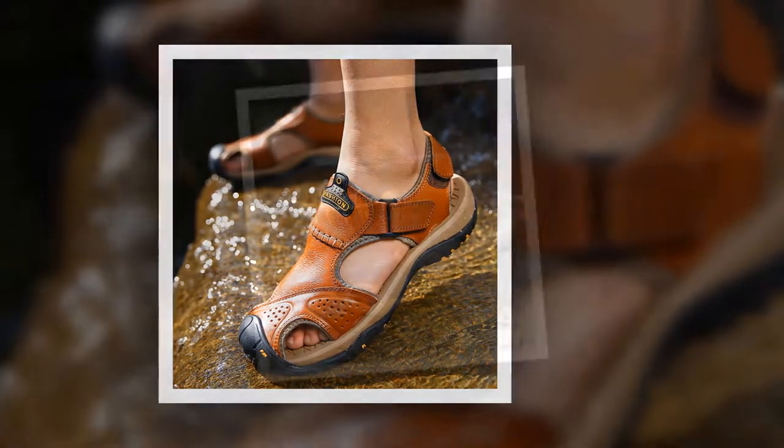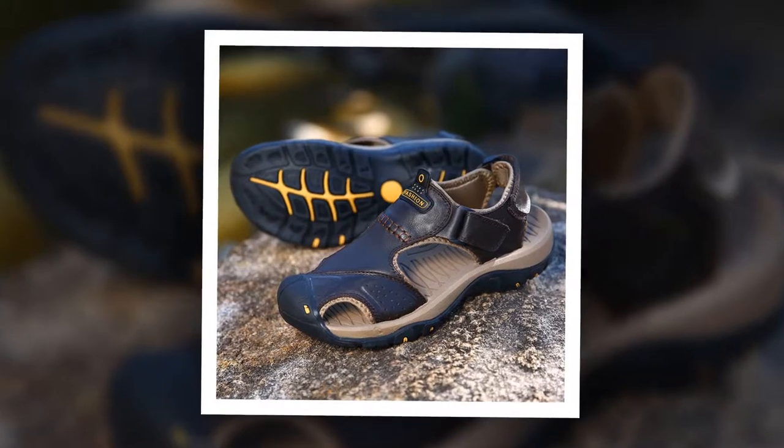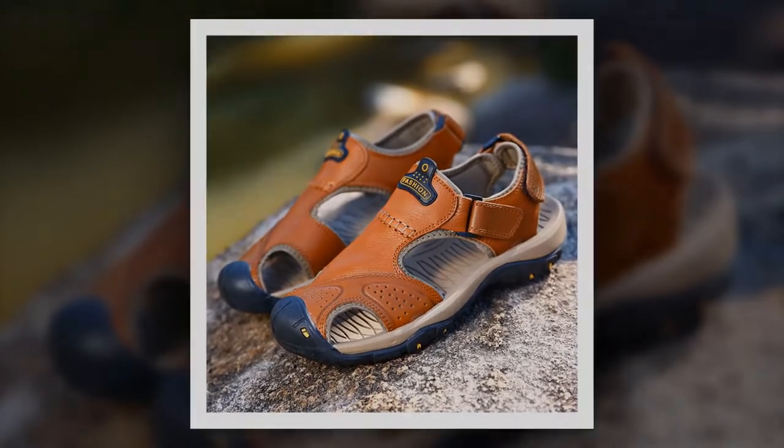To get more information about this Genuine Split Men Sandal, please check the link given in the description. You'll get a special discount if you use the link. Make it yours before the discount time is off.